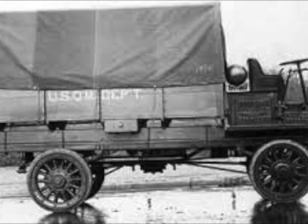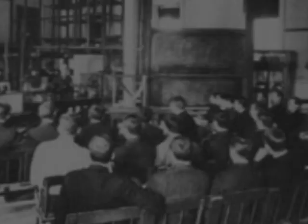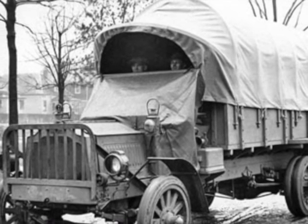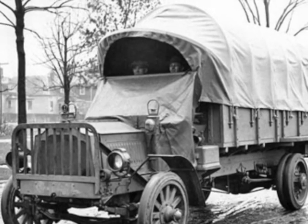The Quartermaster Corps realized that a truck of standard design and interchangeable parts was a requirement for the Army. A committee was formed of Quartermaster officers, Society of Automotive Engineers, and volunteers from the truck manufacturing companies to design a standard Army truck. The design committee agreed that a 3- to 5-ton large cargo hauler was the most critical need, and the truck needed a large engine.